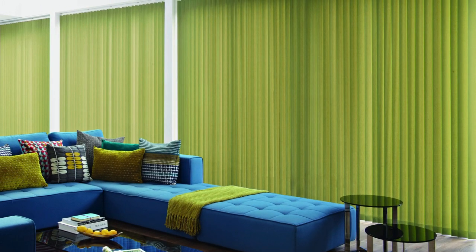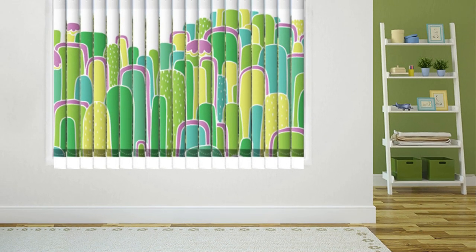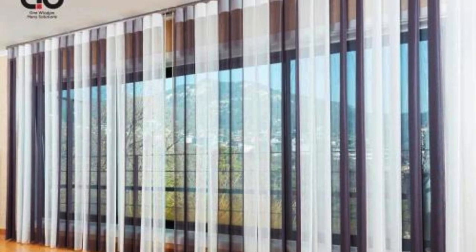Moreover, vertical blinds offer superior light control, allowing users to precisely manage the direction and intensity of incoming sunlight throughout the day, which can be particularly beneficial for spaces where glare or harsh sunlight is a concern. In terms of versatility, vertical blinds are well-suited for both residential and commercial environments.